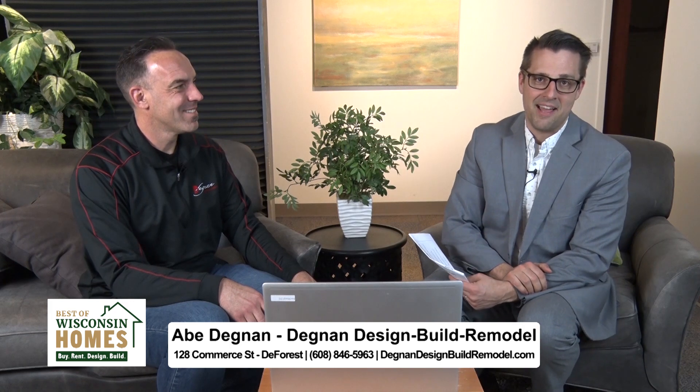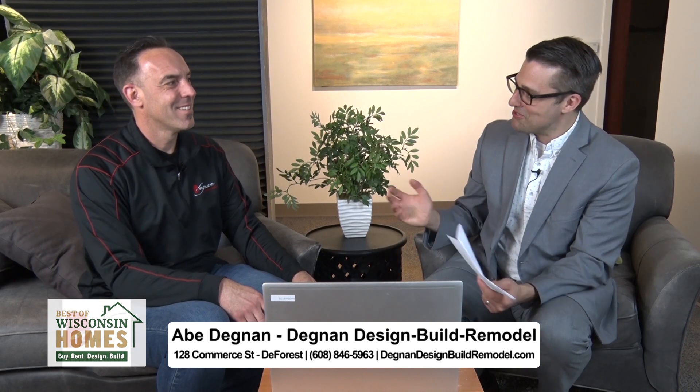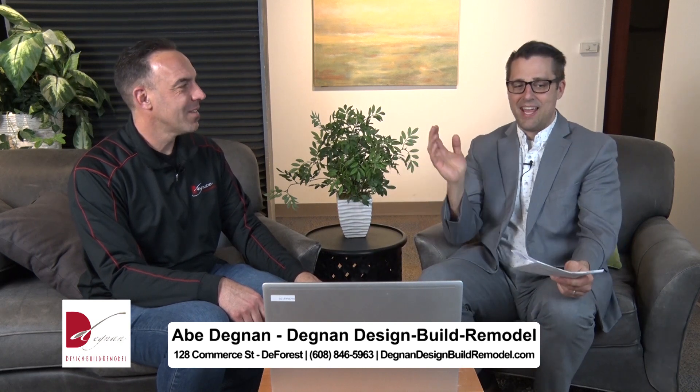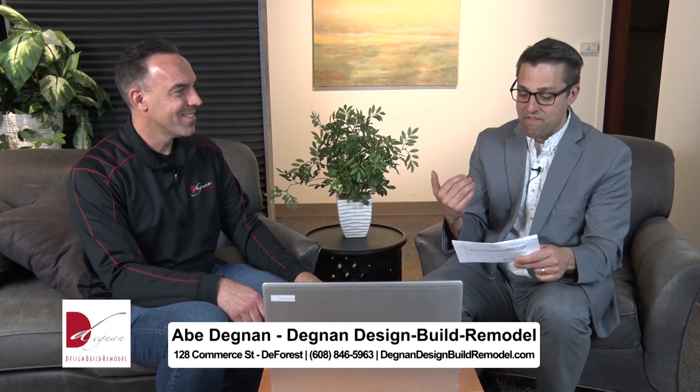This is Abe Degnan from Degnan Design, Build, and Remodel. So good to have you with us here today. When I looked at the very first photo of this project, I did not realize that this was a basement shot we were looking at. It is so gorgeous. So talk to us about this a little bit — how did the family decide they needed a finished lower level?